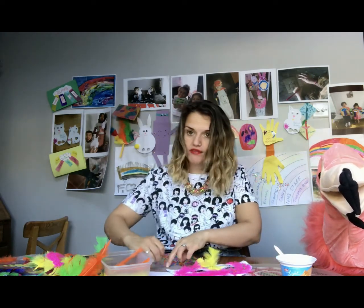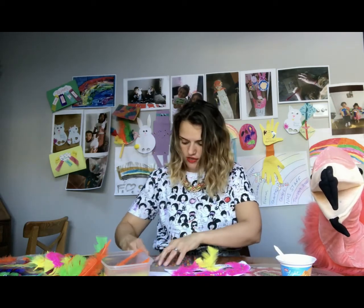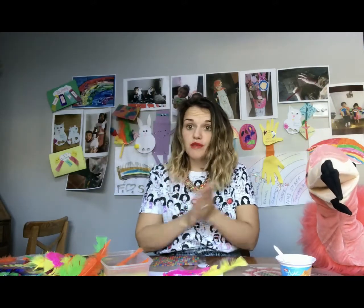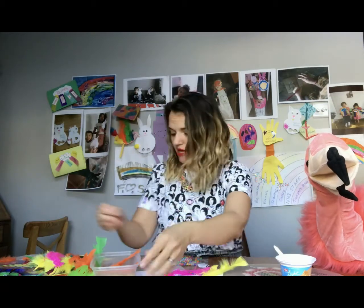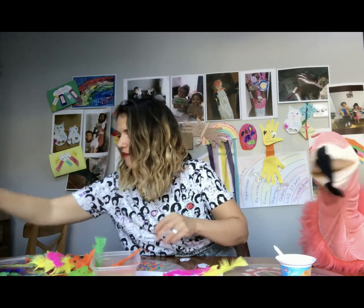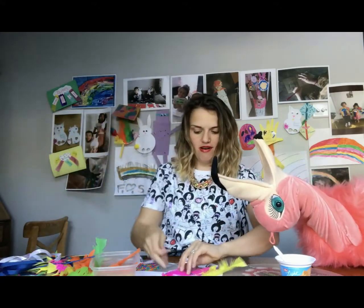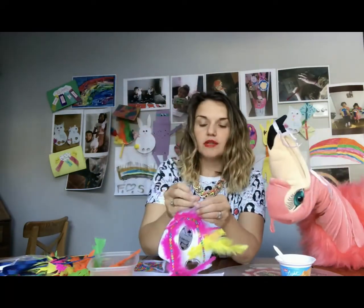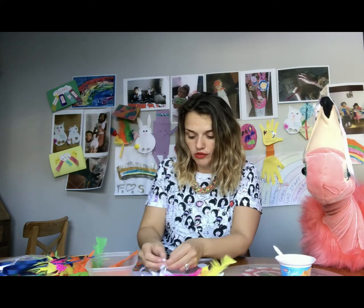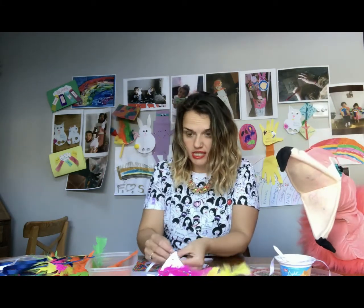I'm rushing my mask a little bit because I only have a limited time for these videos, but you can spend as much time as you want on your mask — you don't have to rush like I do! I've got a nice sparkly mask now. To make sure it holds on around my face, you can use little elastic bands, but I've got some ribbon. I'll put it through the hole here — you'll probably need a little bit of parental help to do this, because you're going to need to tie a little knot at the end of the ribbon so it doesn't go through.